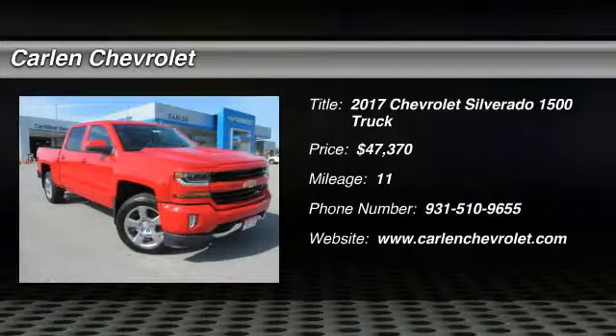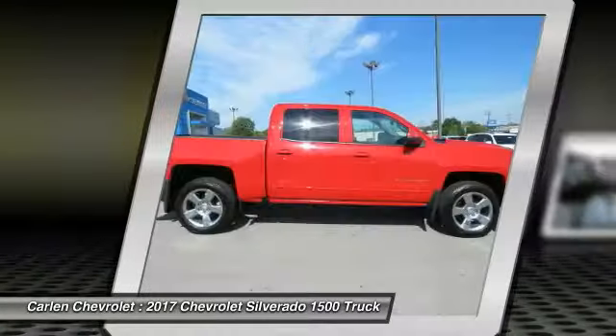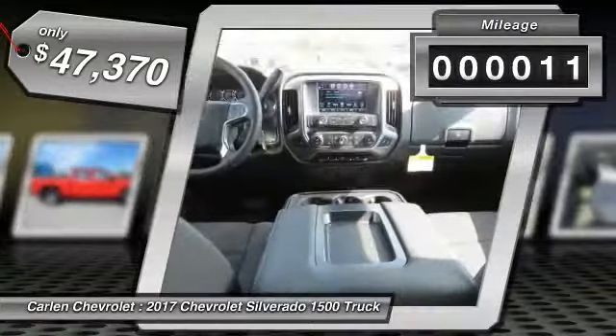We are pleased to show you the 2017 Silverado 1500. The Chevy Silverado 1500 has the lowest cost of ownership of any full-size pickup and is priced below $50,000. This vehicle has less than 100 miles.